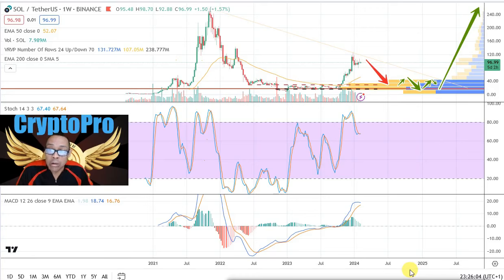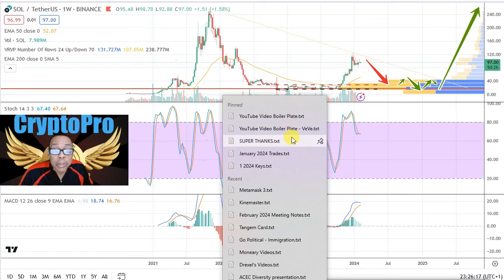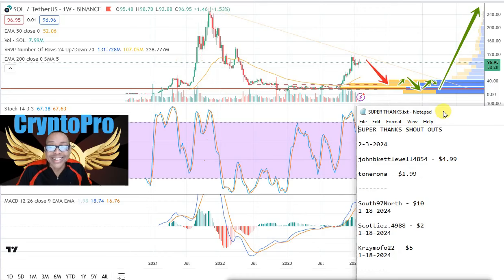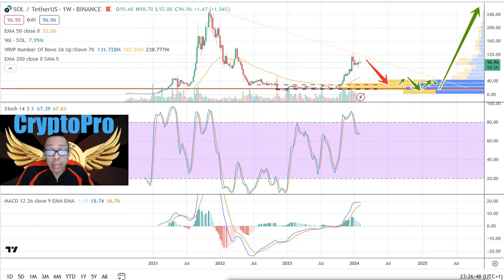So what do you think — are we due for a correction on Bitcoin and Solana? If we do have a correction, we're probably going to be looking at some cheap prices on altcoins. I also want to give a shoutout to John B. Kettle-Lawala for his super thanks of $4.99 on the last video, and to Tonarona for the super thanks of $1.99 — I appreciate your support. Post in the comments and let me know what you think is going to happen. I'll be posting a meme update and we're going to troll some people — we had some trolls in the last video and we'll talk about them in the next video. That's all I've got for now — this is Carlton and I am out.